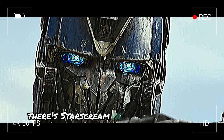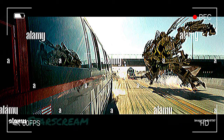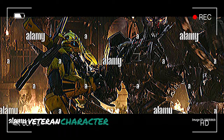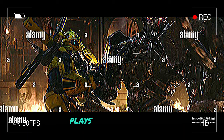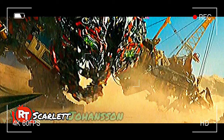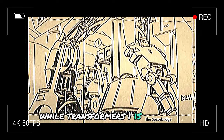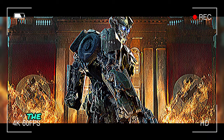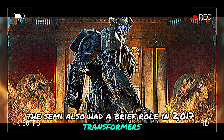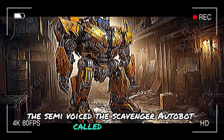In Transformers 1, the Decepticon Starscream is depicted as the leader of the Cybertronian High Guard. Veteran character actor Steve Buscemi plays the character in a voice cast led by A-list stars like Chris Hemsworth, Scarlett Johansson, and Brian Tyree Henry. While Transformers 1 is the first Transformers rodeo for those actors, Buscemi also had a brief role in 2017's Transformers: The Last Knight, where he voiced a scavenger Autobot called Day Trader.